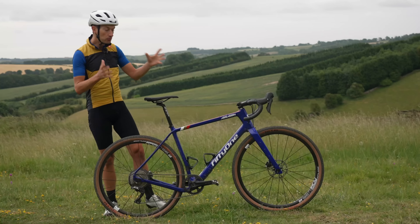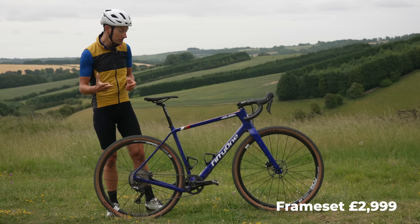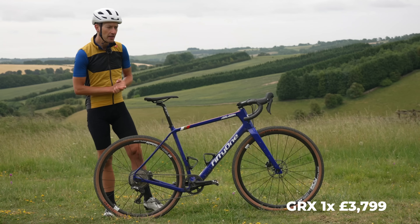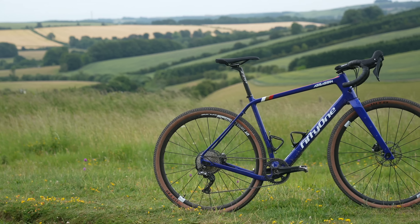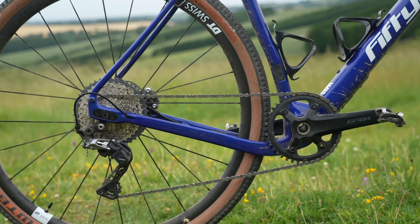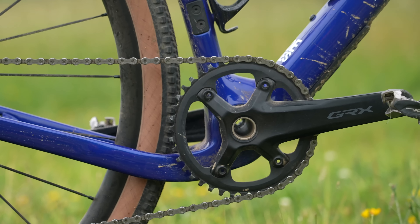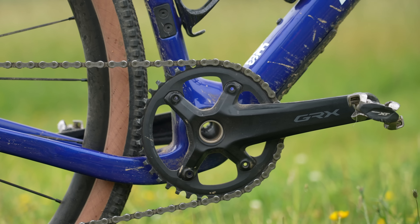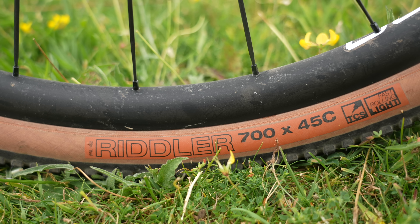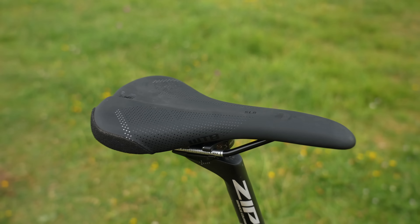The frameset alone costs £3,000 with a choice of colors in four sizes. This test bike retails for £3,800, which seems like a bargain — you get all the components, wheels, and finishing kit for just £800 more than the frameset. The build includes a Shimano GRX 1x11 speed mechanical groupset mixing 800 and 600 components, DT Swiss 1800 wheels, WTB Riddler 45mm tires, an Easton flared drop handlebar, and a Zipp stem, seatpost, and WTB saddle.